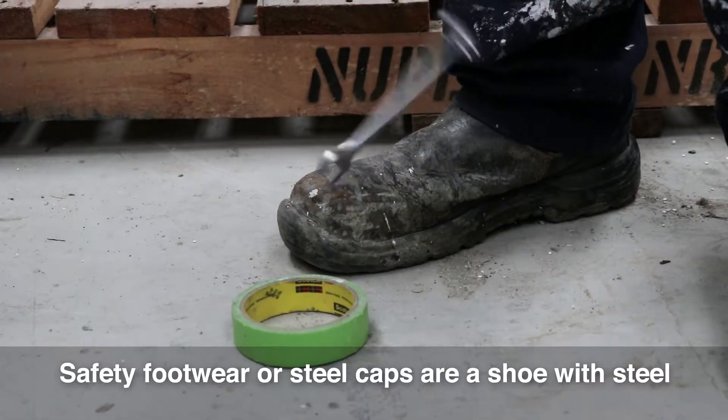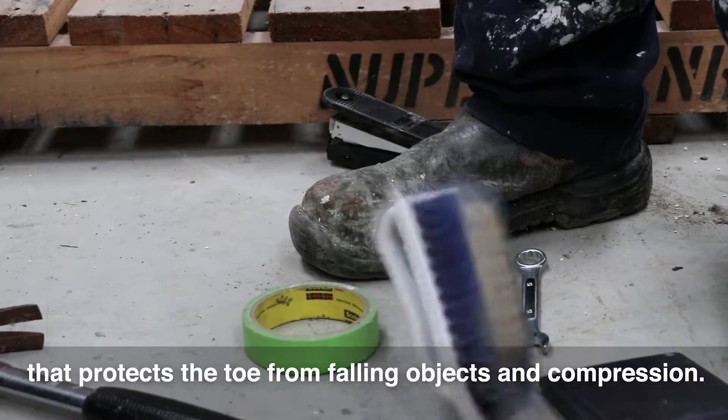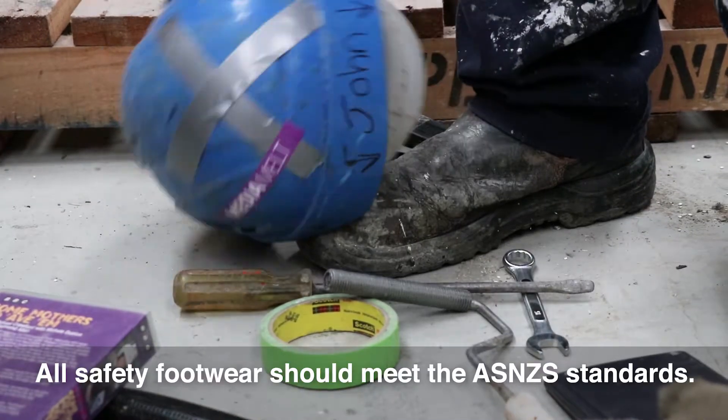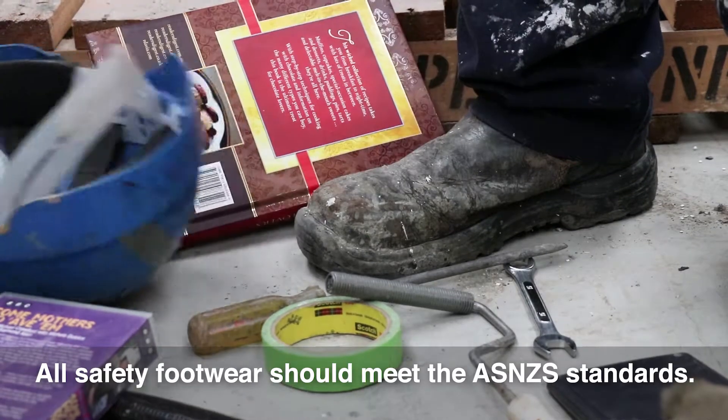Safety footwear or steel caps are a shoe with steel that protects the toe from falling objects and compression. All safety footwear should meet the AS/NZS standards.